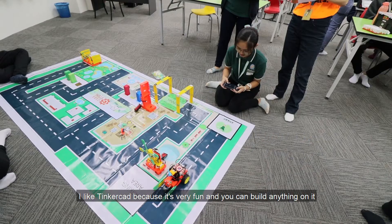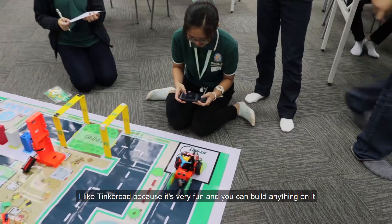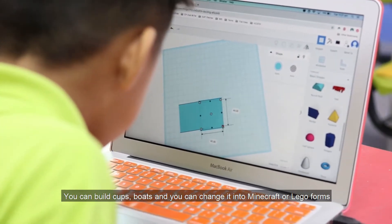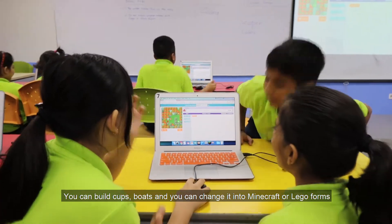I like Tinkercad. It's very fun and you can build anything on it. You can build cups, boats, and you can change it into Minecraft or Lego forms.